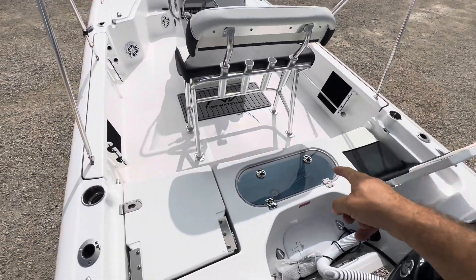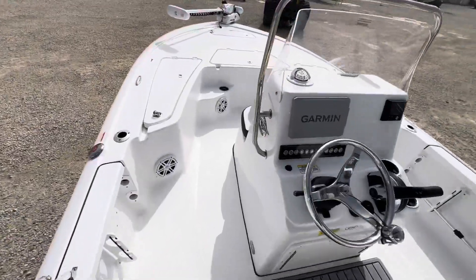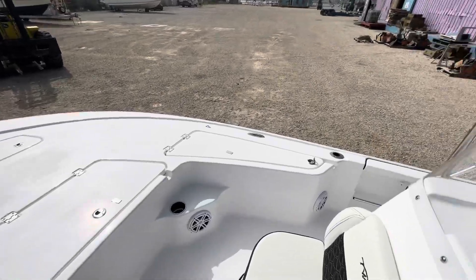She's got two live wells — a 20-gallon in the rear and a 10-gallon forward of the console. Nice insulated fish box and rod lockers.